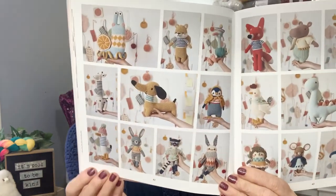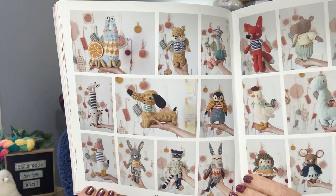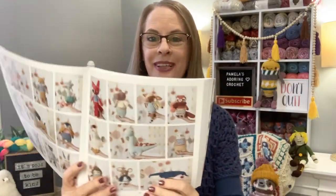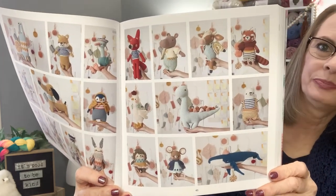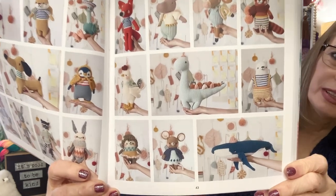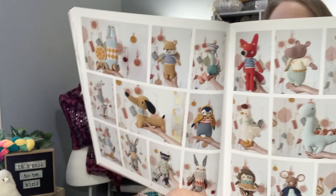Look at that — aren't they adorable? Do you see the snail up there at the top? A giraffe? Guys, this book is awesome. I think this book may be my favorite out of all three of them. She just outdid herself. Look at that — and look at the ears on that little mouse down there. It's just awesome.